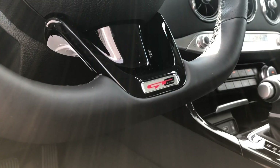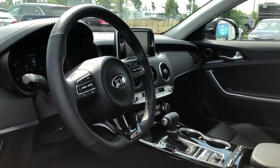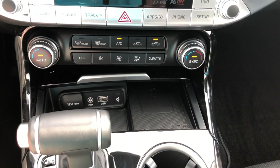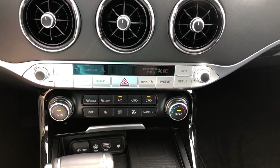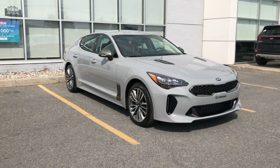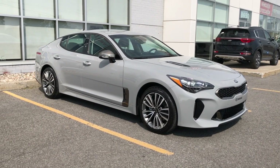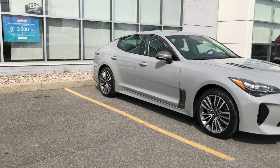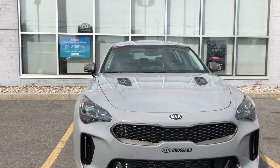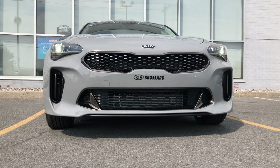For $39,000, there's no doubt this is the best-looking consumer mid-size sedan in the segment. But does it perform as well? We've been asked: would you rather buy the base model Kia Stinger or a fully loaded Kia Optima SXL Turbo? Is it going to be worthwhile buying a $10,000 more affordable Kia Stinger that doesn't have that 3.3-liter twin turbo engine? It's a hard question.